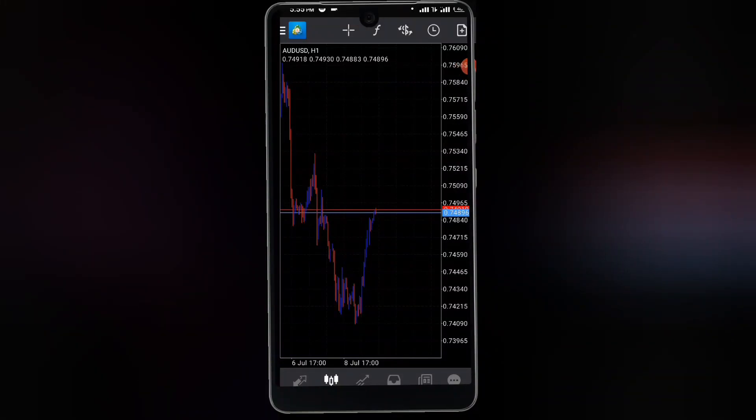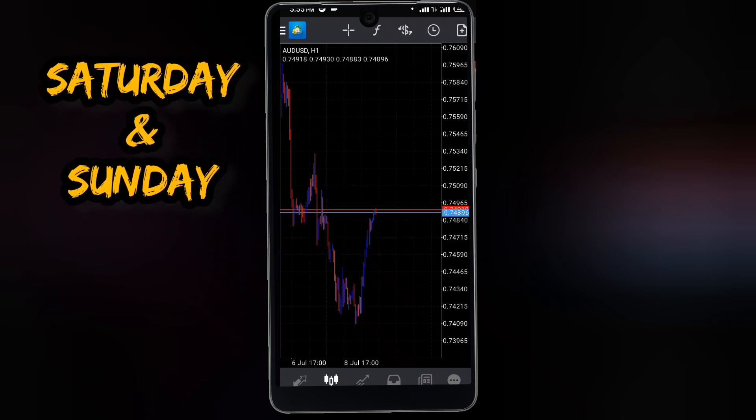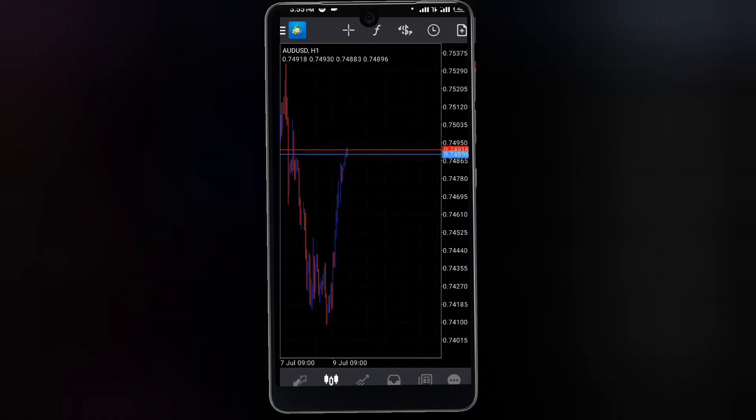I want to help you stop losing money in the forex markets. In this video I'm giving you guys a strategy completely for free. There's one simple thing I want you guys to do: make sure you go do your own research. Back-test this — you can use the weekends for back-testing — and check whether the strategy suits your personality and trading style.